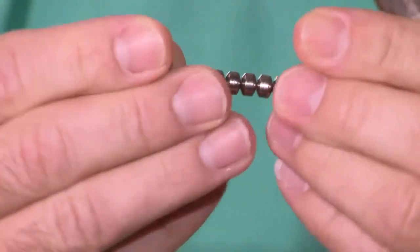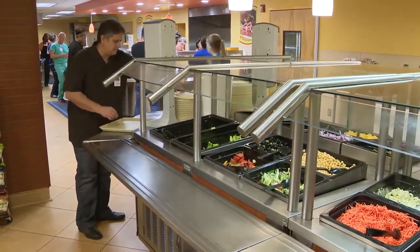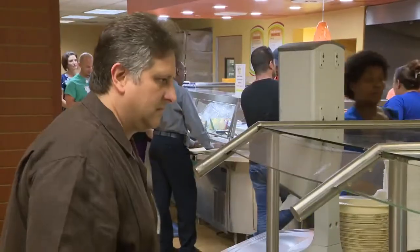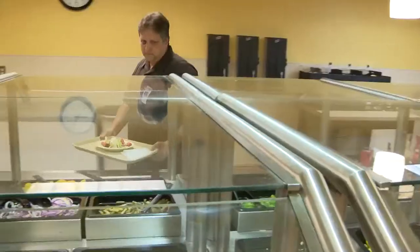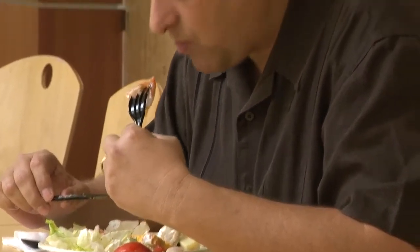It looks more like a bracelet than a medical device, but this flexible ring of magnets has made a huge difference in the life of Carlos Da Silva. The 52-year-old liked salads, but was getting tired of not eating other foods like pizza and late-night snacks. For years, if he ate any fun foods, Carlos paid the price.